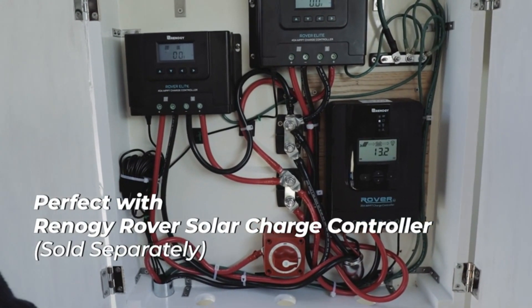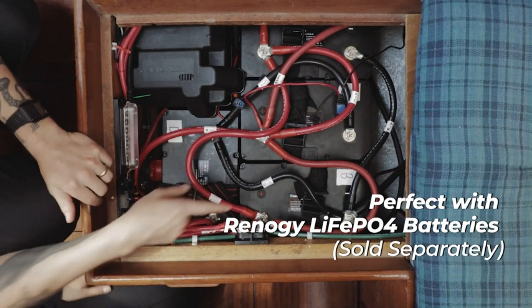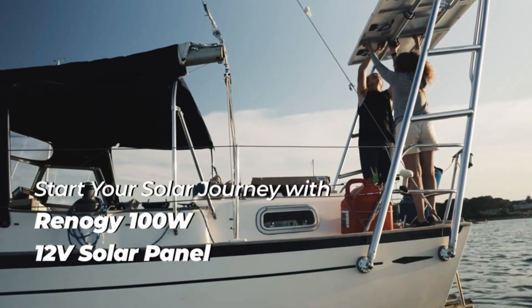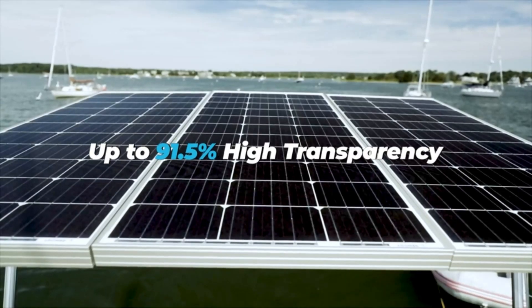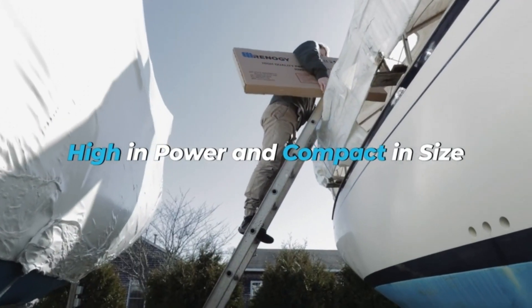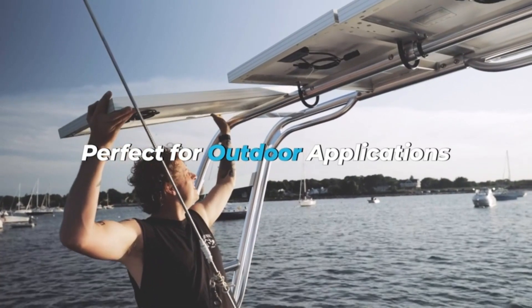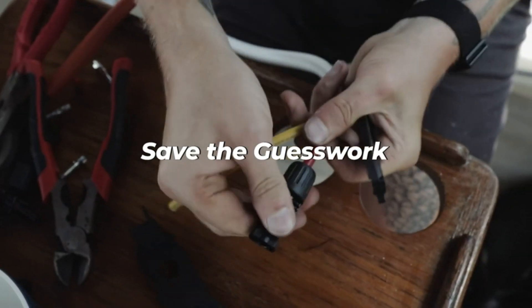Whether it's for your RV, marine use, rooftop installations, farms, or other off-grid applications, the Renogy Solar Panel 100W 12V is a reliable and high-performance choice. Harness the power of the sun and embrace sustainable energy solutions for years to come. The original price was $114.99 and is now on a 22% discount down to $89.99.